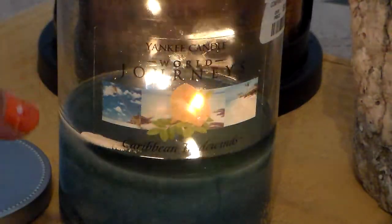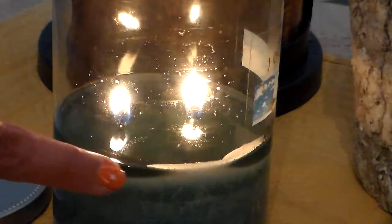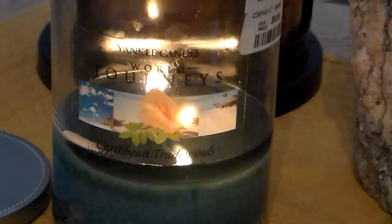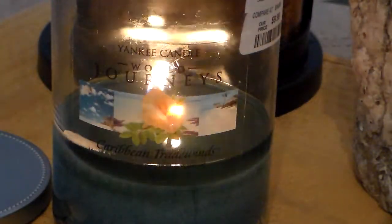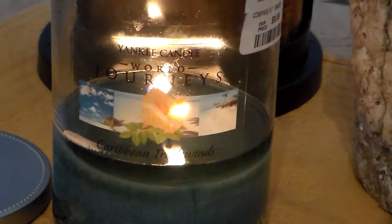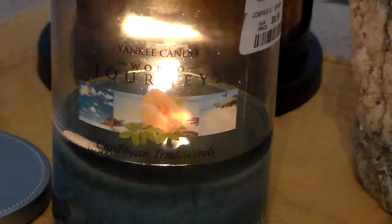20 ounces, two wicks, paraffin wax, burns to 85 hours. Beautiful blue color, and when it pools it pulls into a really nice dark marine blue shade — easy burn, no problem. For those who like Bath and Body Works, the scent I'd compare it to would be Black Sands. Black Sands is a little bit sweeter, but it has that same salty vibe with driftwood. That's the closest comparison I can make to Caribbean Tradewinds.